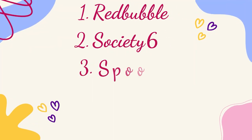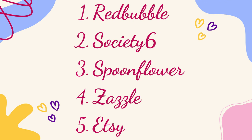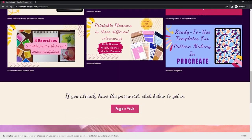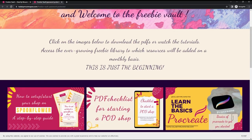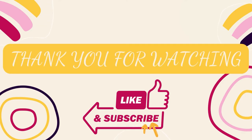So those were my top 5 websites on which you can sell your art. Let me know in the comments below which website you found the most interesting, and also whether you're already selling your art on any of these websites. Don't forget to check out the freebie vault by clicking on the link in the description below. Bye! See you in the next video!